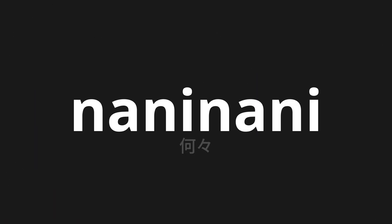Welcome to this pronunciation video. Today, we will be focusing on a new word that you might find challenging or intriguing. So let's dive into today's word: Nani nani, which means 'what' in Japanese.